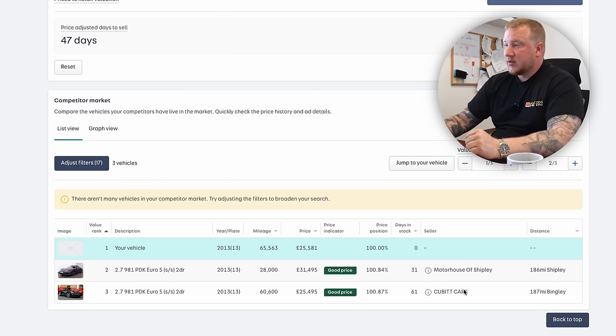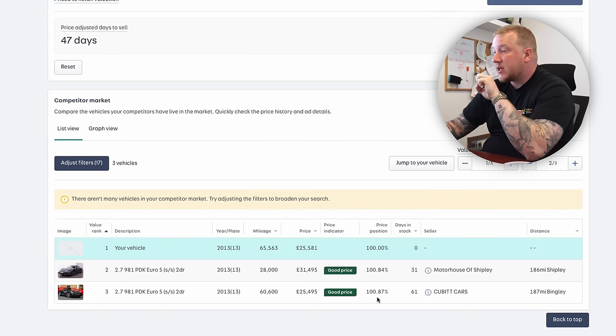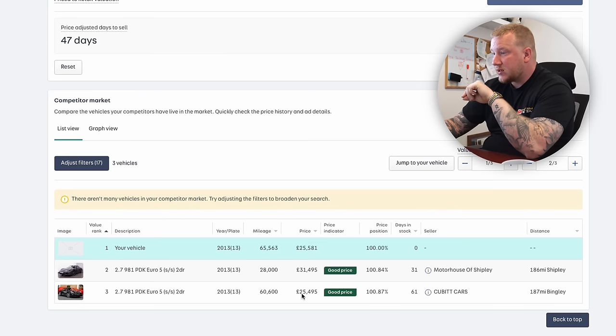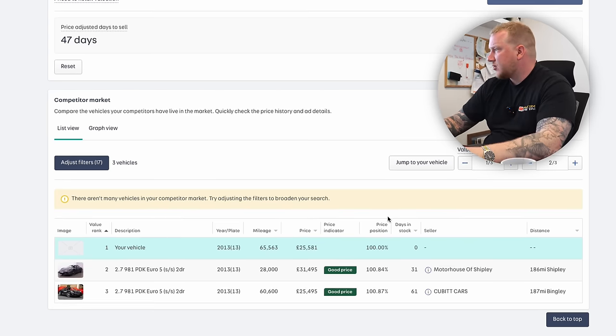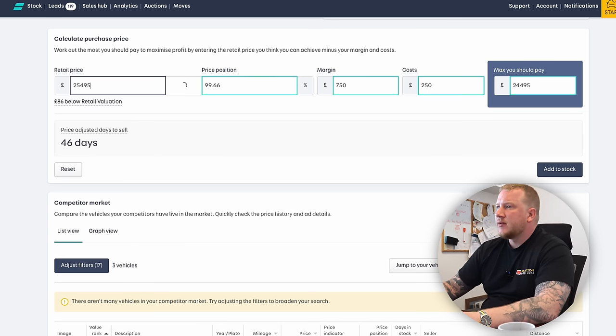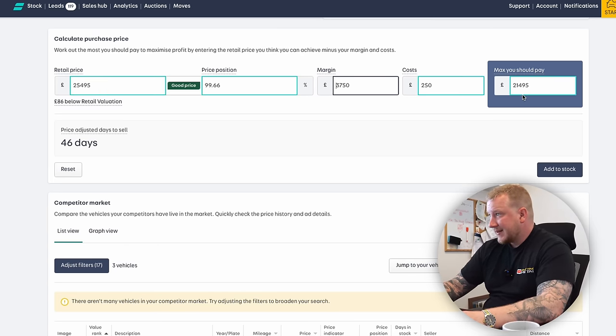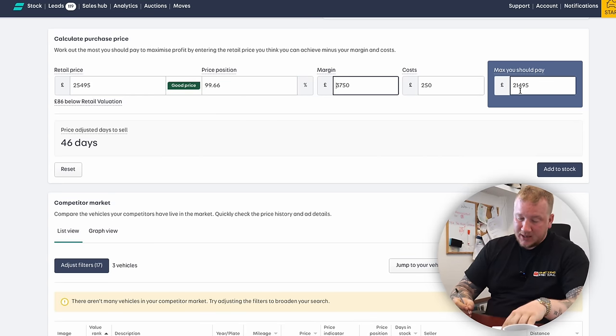Motor House of Shipley and Cubic Cars — shout out Cubic Cars, check out their TikTok — are at 100.84% and 100.87%, at £31,495 and £25,495 respectively. Cubic Cars is a very similar mileage, £5,000 less than the one we'd be having. So I think we'd want to be at £25,495, which would make us 99.66% and therefore the best value in the country. I want at least £4,000 out of this, so the maximum I should pay is £21,495.